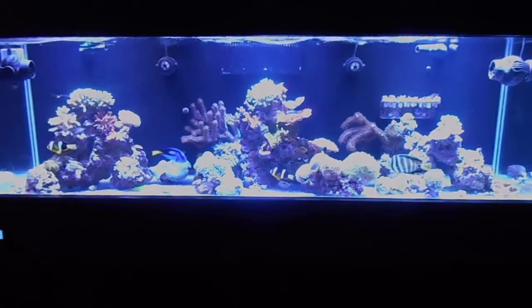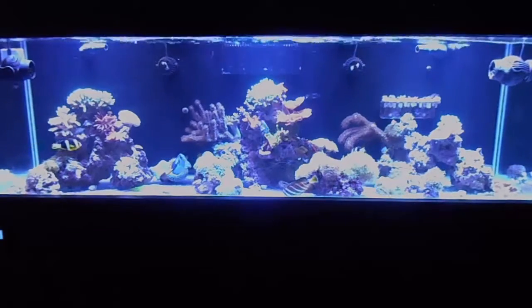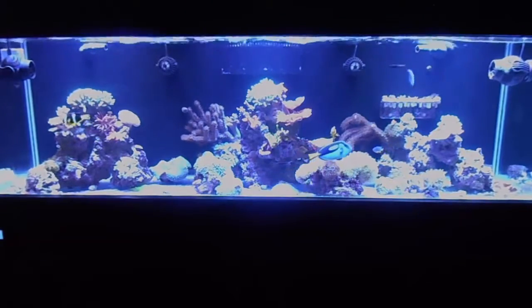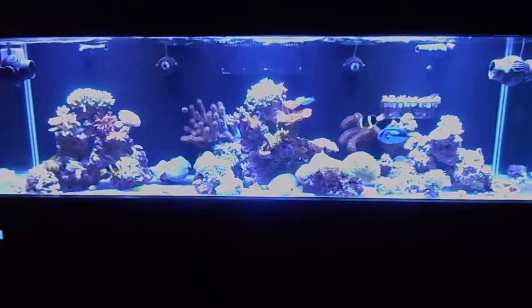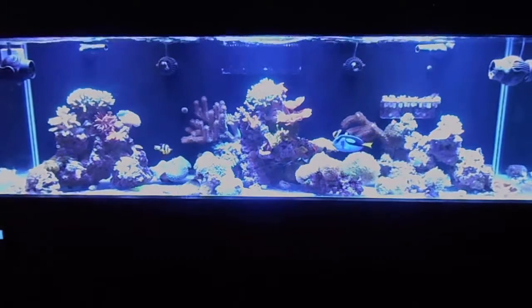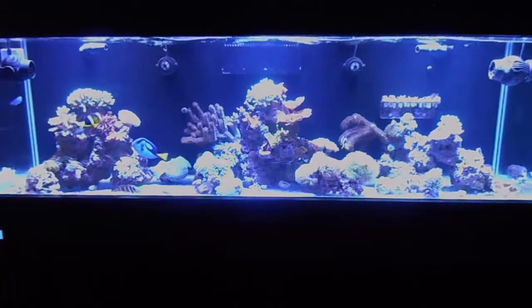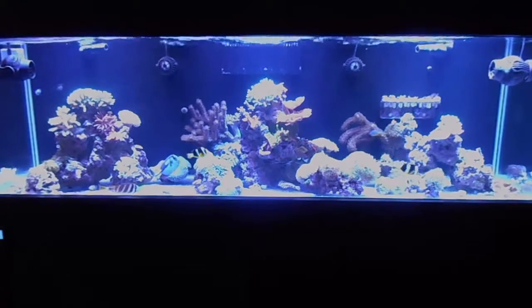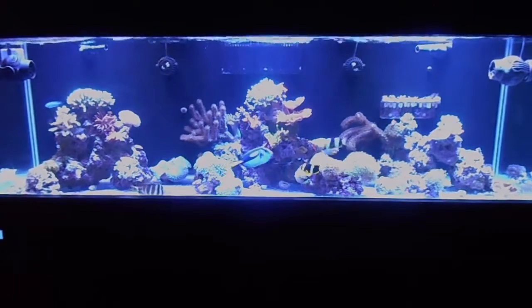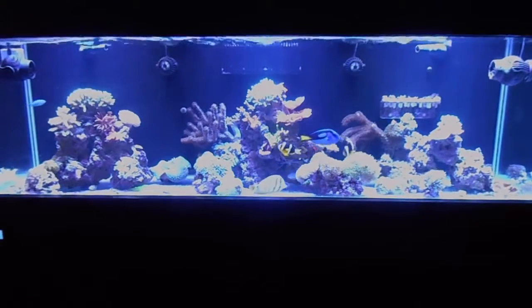I upped the dose quite a bit and everything just took off. It's like I found a happy medium and now everything is growing very, very fast. Remember, this tank is only six months old. The frag was a stick, the bird's nest was two sticks, the pink bird's nest was less than the size of a quarter, and that red Monti in the middle was smaller than a half dollar. Everything is growing super fast and looks great. The only thing I've changed besides upping the dosing is the coral vitalizer, and it's definitely making a huge difference.